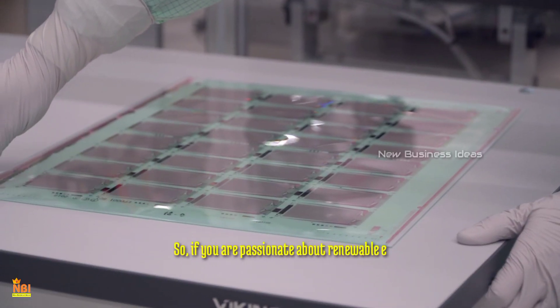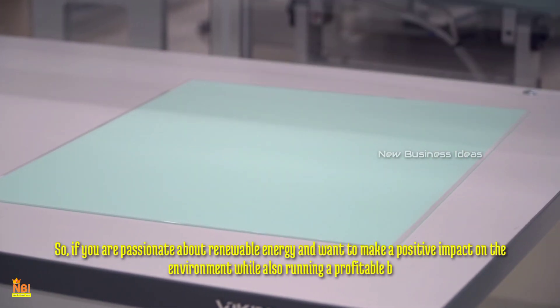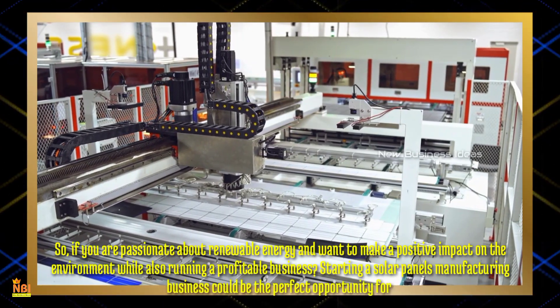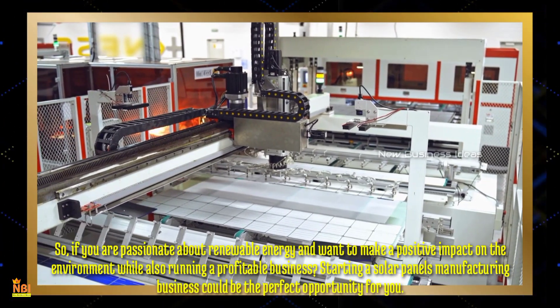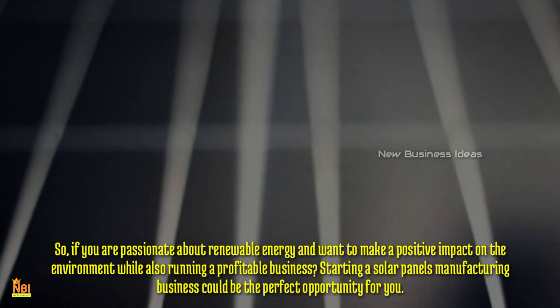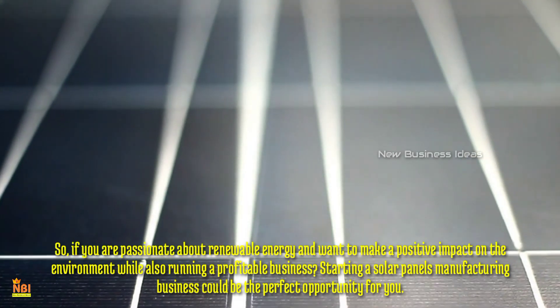If you are passionate about renewable energy and want to make a positive impact on the environment while also running a profitable business, starting a solar panels manufacturing business could be the perfect opportunity for you. In this video, we will guide you through the process of setting up a solar panels manufacturing business from scratch.